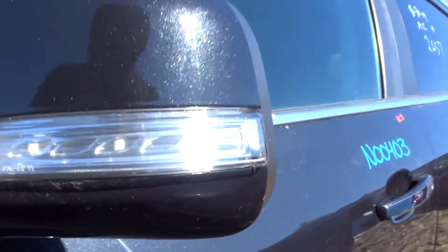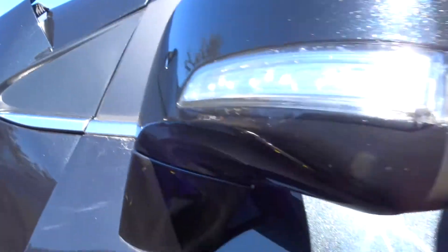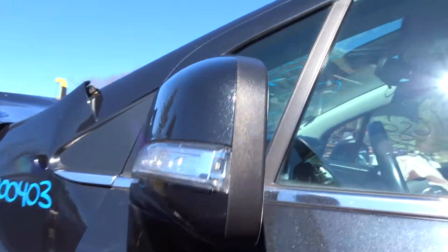Got a good left door mirror on the vehicle. No memory, no blind spot, does have a turn signal, and it's power. It's in great shape.